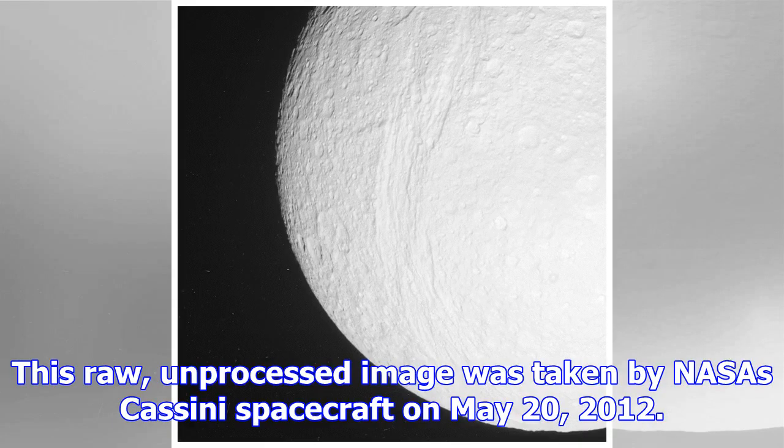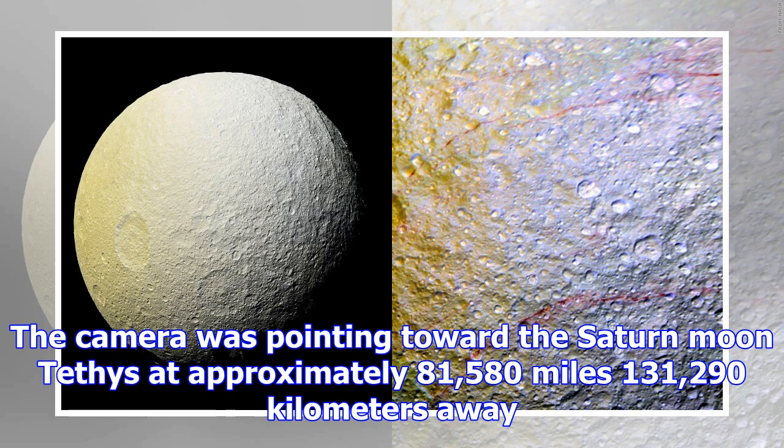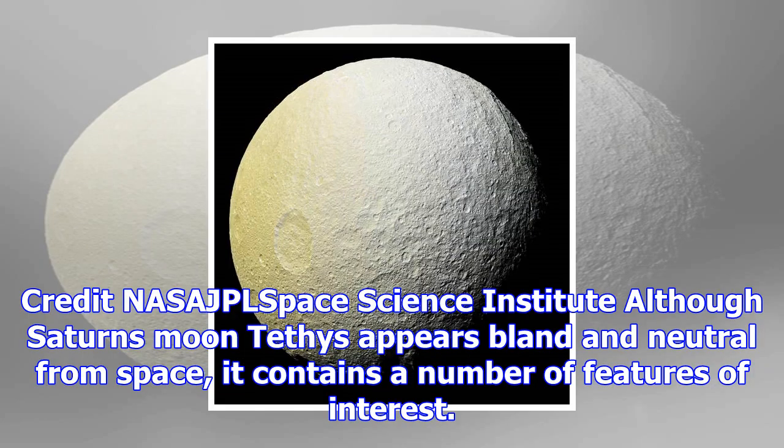This raw, unprocessed image was taken by NASA's Cassini spacecraft on May 20, 2012. The camera was pointing toward the Saturn moon Tethys at approximately 81,580 miles (131,290 kilometers) away. Credit: NASA/JPL Space Science Institute.